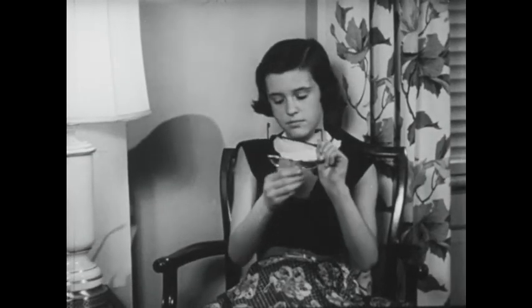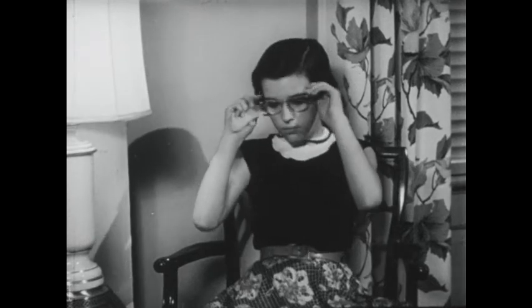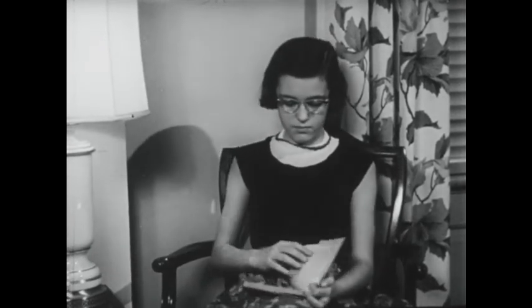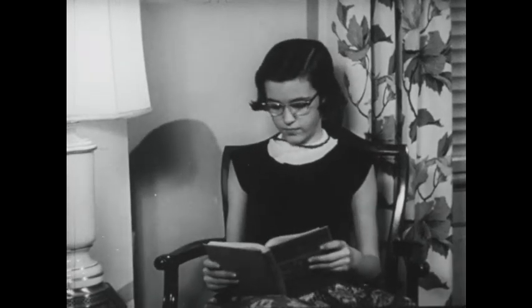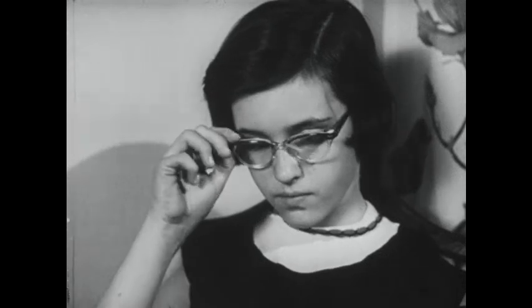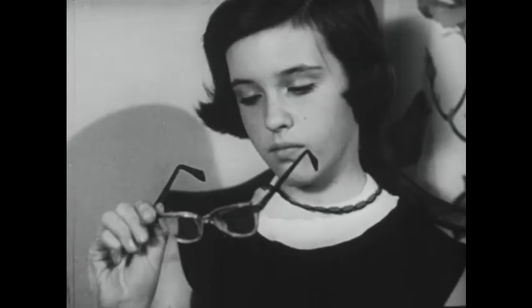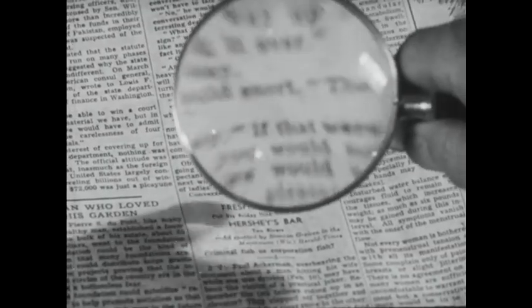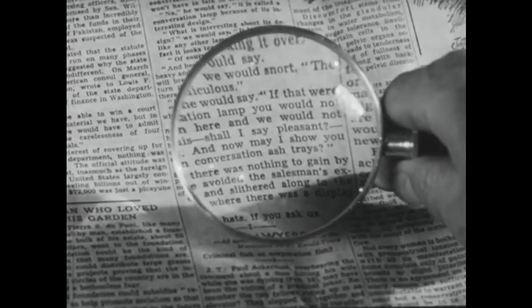Light is also refracted, or bent, when passing through glass, and that is very important. Many children and grown-ups depend upon refraction for the help their glasses give them. Glasses are lenses which bend the light that all objects send to the eyes. Those who cannot see well are helped by lenses specially made to correct poor eyesight.